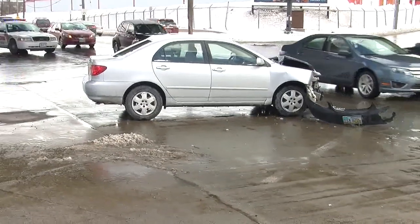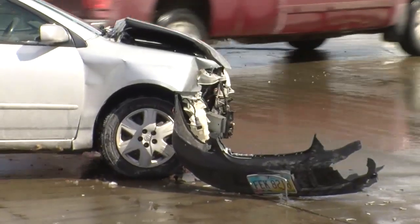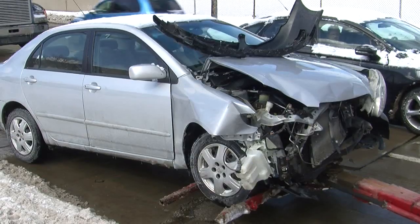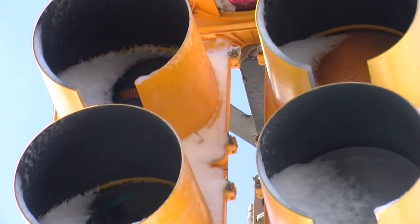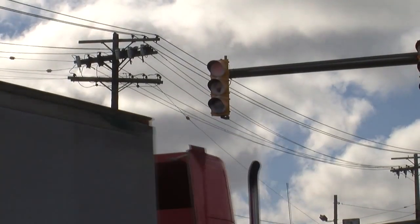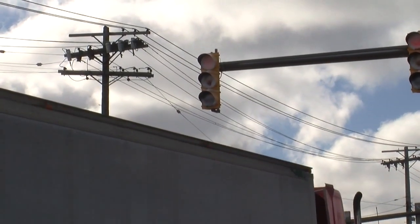I cannot see the guy in front of me. He went in and I went following him, and that's when that happened. What happened was a crash in the middle of an intersection, and a driver says it's because he couldn't see the traffic light covered in snow.